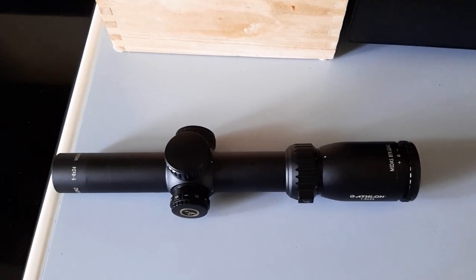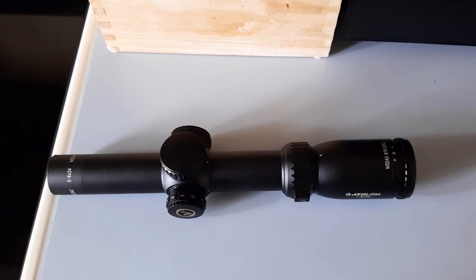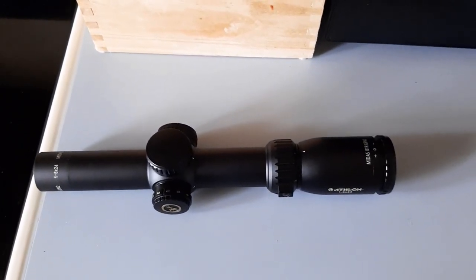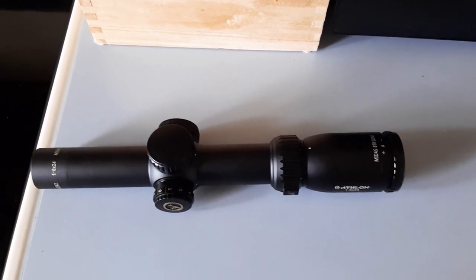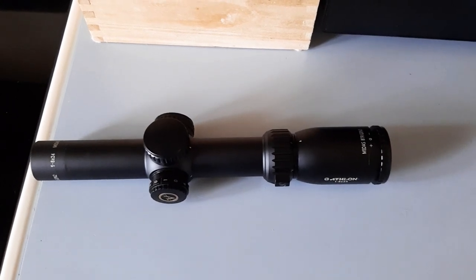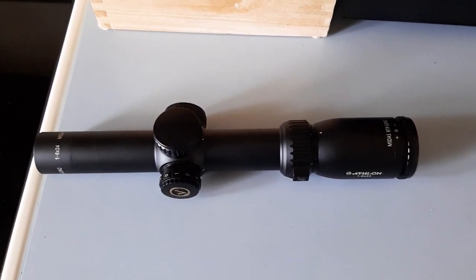The rifle I'm shooting this round out of only weighs about eight and a half pounds, so it generates 60 pounds of free recoil. Just to give you a comparison, a .338 Win Mag firing 250-grain bullets at 2,700 feet per second generates right around 30 pounds of free recoil — so this firearm basically generates double the recoil of a .338 Win Mag.